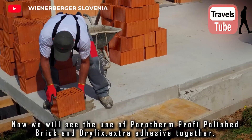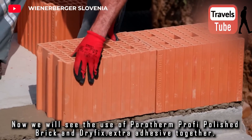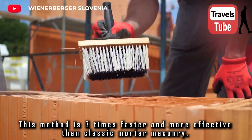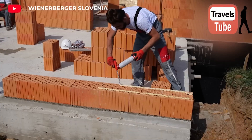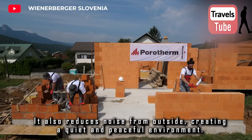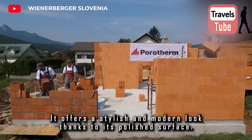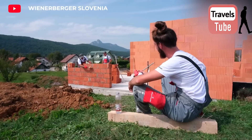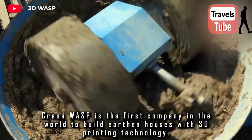We will see the use of Porotherm Profi polished brick and Dry Fix Extra adhesive together. This method is three times faster and more effective than classic mortar masonry. It allows you to create strong, durable, and aesthetic walls. It also reduces noise from outside, creating a quiet and peaceful environment. It offers a stylish and modern look thanks to its polished surface and allows easy cleaning of dirt and stains.